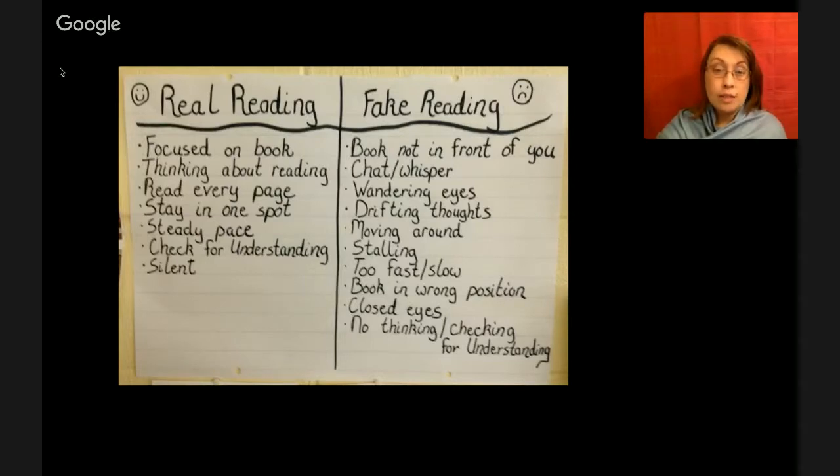First, turn off the television, or go to another room, find a quiet place to read, put the phone down, and turn off the computer. That will help you to focus on your reading. If you get done reading and you have no idea what you actually read, you can't tell anyone what those pages were about — you didn't really read. That's fake reading. I want you to do real reading.